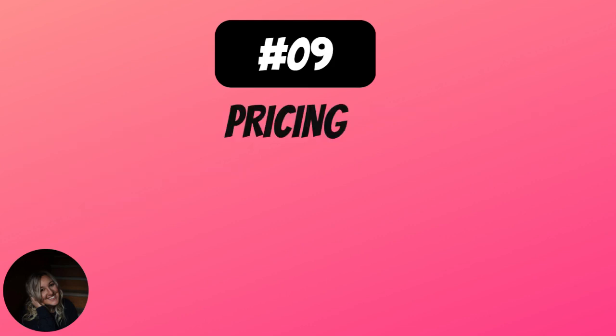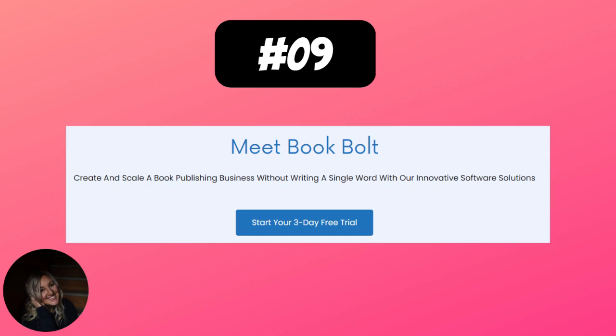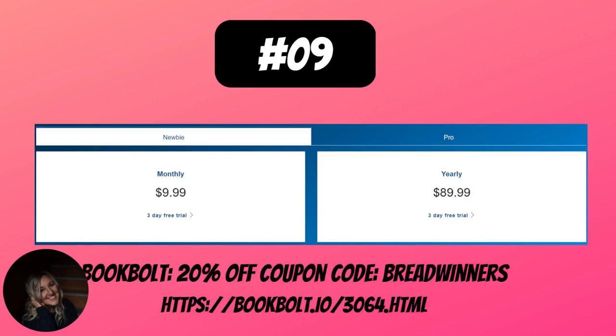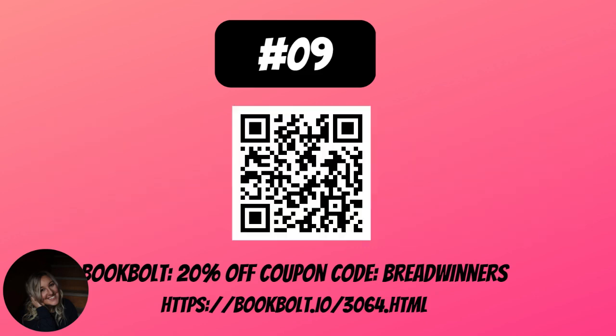Number 9 is the pricing, which is one of my favorites. You guys can get a three-day trial and you can lock in at $9.99, or you can pay up to a year. I have a coupon code for you — if you use 'Breadwinners,' you get 20% off. I'll put the QR code here and at the end of this video too. I don't want it to interrupt the features we're talking about, but it is priced very well.